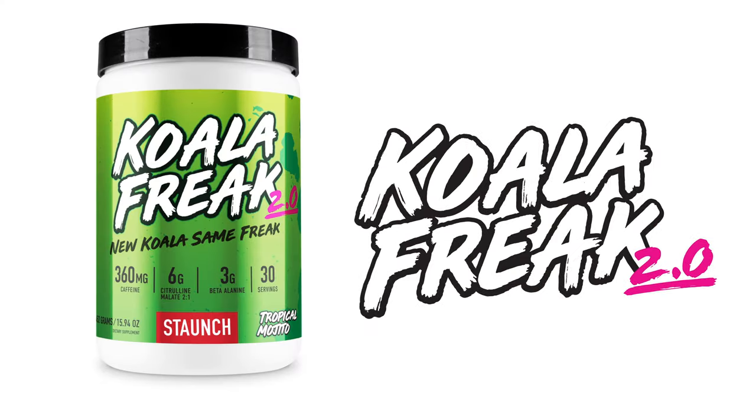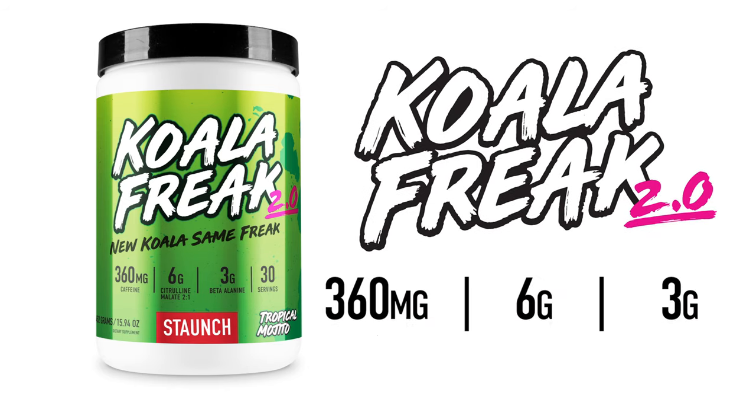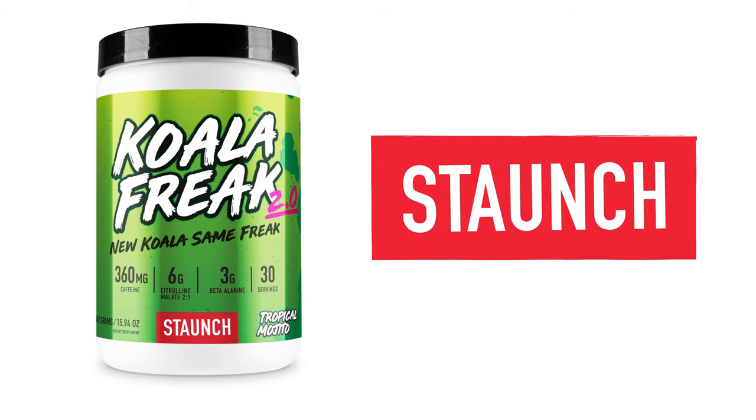Koala Freak 2.0 is the best pre-workout on the market for skin-tearing pumps. With six grams of citrulline malate and three grams of beta-alanine, Koala Freak is guaranteed to produce the best pumps the gym has ever seen, or your money back. Grab a tub today at staunchnation.com. Nice arms, mate.